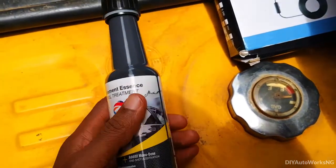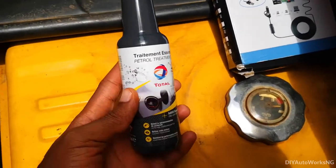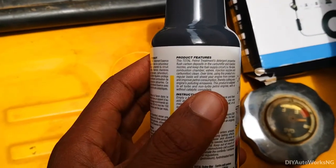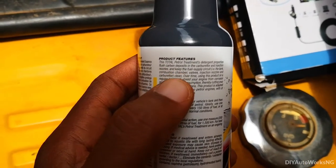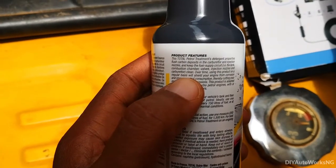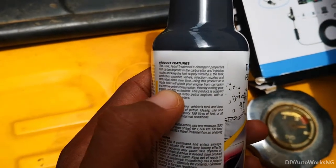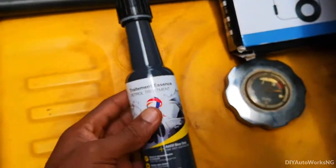I've done a previous video where I tested out the STP fuel injector cleaner. This video will follow a similar pattern. I'm going to be looking at what it does to the combustion chamber. This product claims to flush carbon deposits from the carburetor, from the injection nozzles, and keep the fuel supply circuits — that's the tank, combustion chamber valves, injector nozzles and so on — clean.